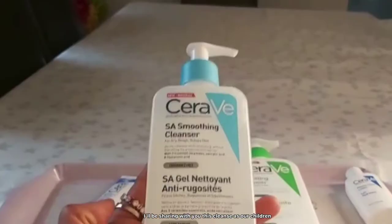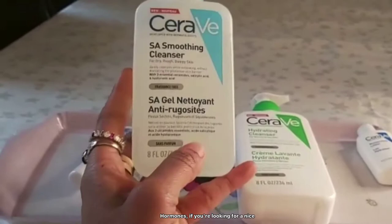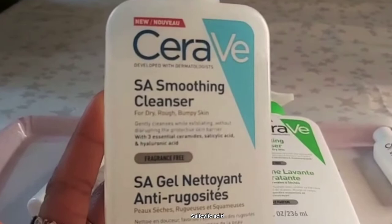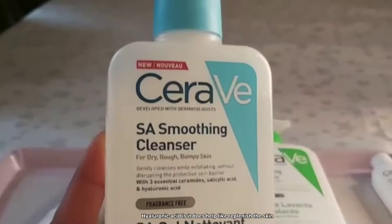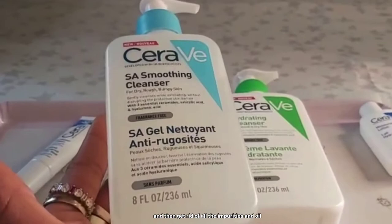I'll also be sharing this cleanser. As our children grow, if you have a teenager or pre-teenager who's starting to have hormones, and you're looking for a nice gentle cleanser, this SA Smoothing Cleanser is really good. It has three essential ceramides, salicylic acid to control oil production, and hyaluronic acid to help replenish the skin. It cleanses without drying the skin out — it removes impurities and oil while keeping the skin moist.